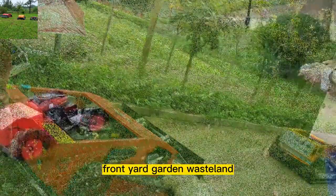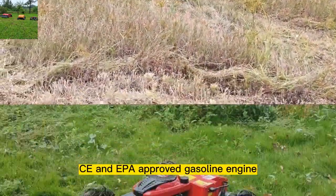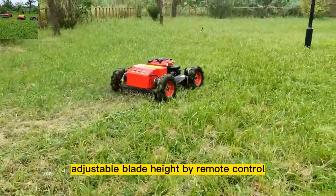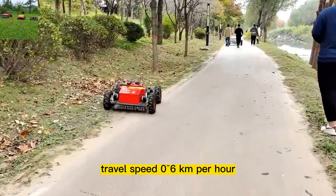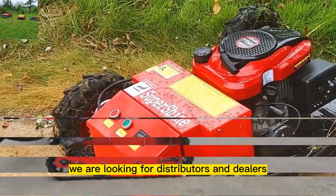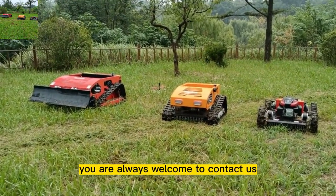The RC weed cutter adopts CE and EPA approved gasoline engine, adjustable blade height by remote control, and 200 meters long distance remote control, with a travel speed of 0 to 6 kilometers per hour. We are looking for distributors and dealers all over the world — you are always welcome to contact us.